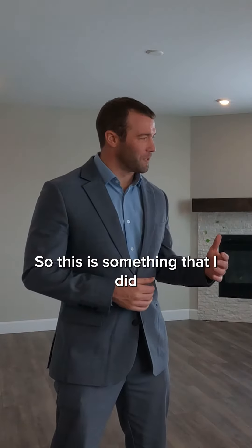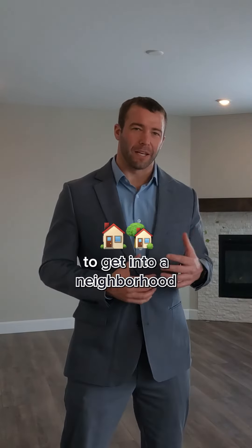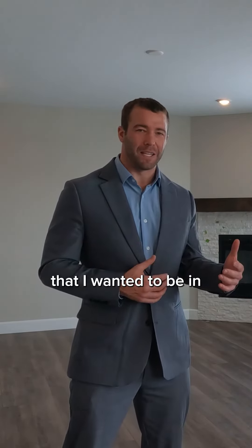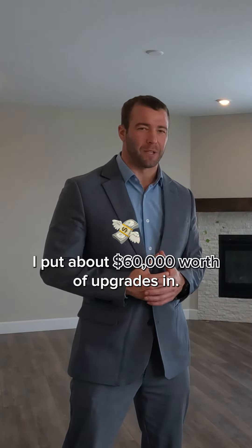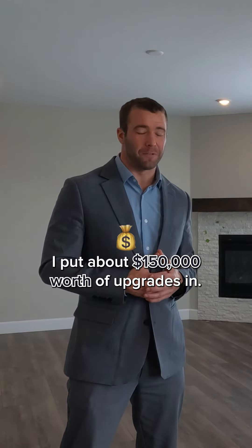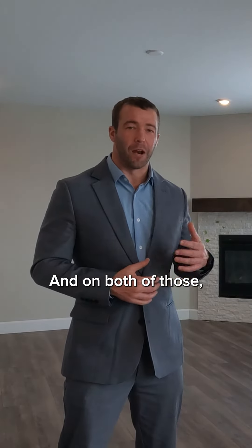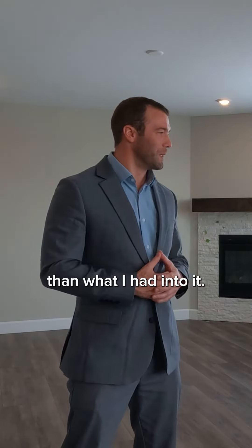This is something that I did on a couple of properties that I've purchased. It allowed me to get into a neighborhood that I wanted to be in and then make upgrades to the house. One house I put about $60,000 worth of upgrades in. The other one I put about $150,000 of upgrades in. And on both of those, I can now sell it for more money than what I had into it.